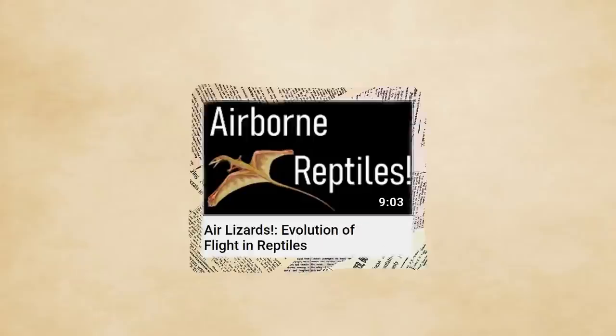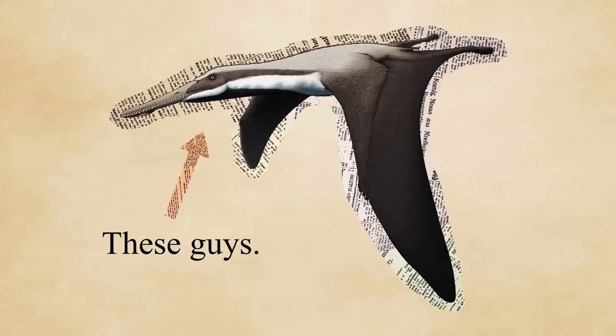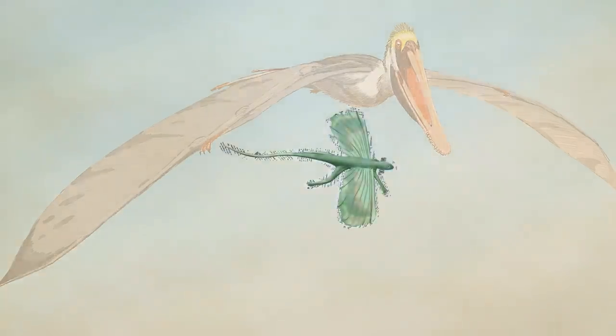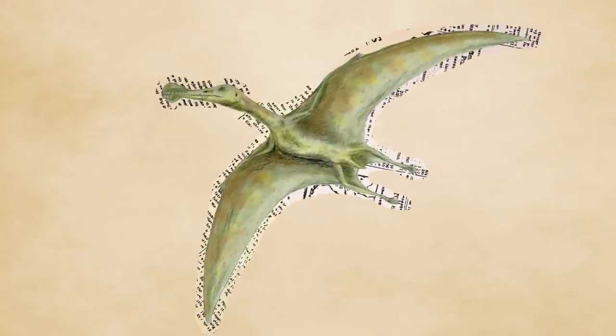Before you watch this video, if you haven't already, check out the first part of this project, Air Lizards, by either going on my channel or clicking on the little white info card in the top right. Here they are: pterosaurs. As explained in the last video, they were the first of the vertebrates to truly fly. No more of that gliding junk — we're looking at some real flyers today.